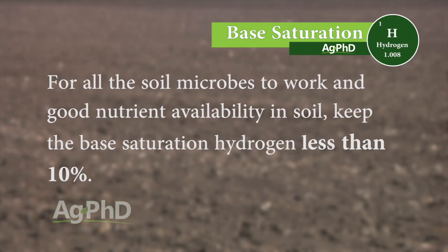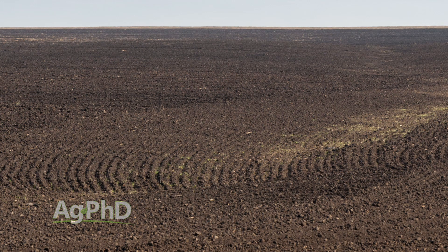For all the soil microbes to work and for good nutrient availability, you have to keep that base saturation hydrogen less than 10%. Hydrogen can actually get to zero, and that's not necessarily a bad thing, but in most crops we'd like to see soil pH in the 6.3 to 6.8 range. When your soil pH reaches 7 and above, there is zero percent hydrogen on that base saturation test.